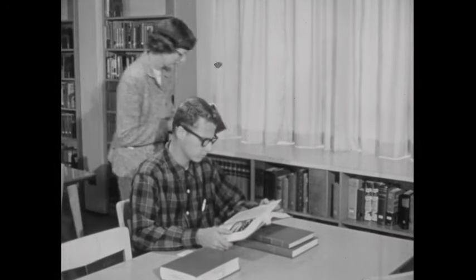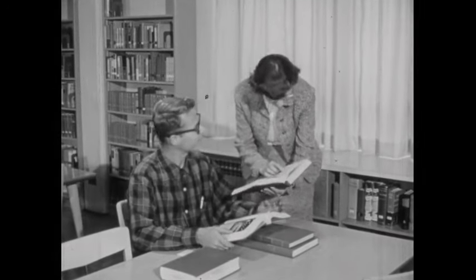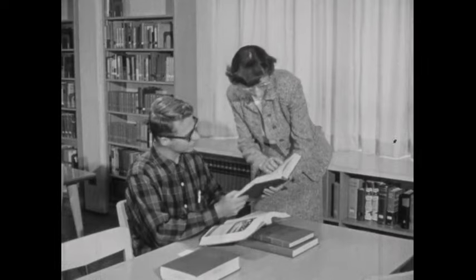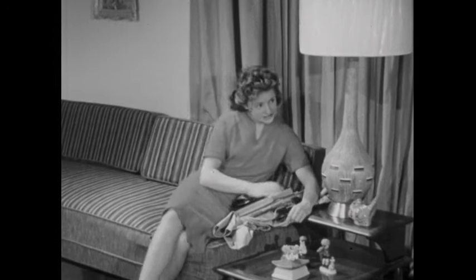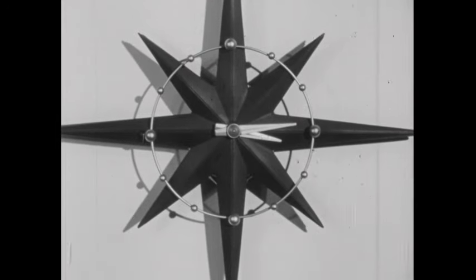The librarian will help you find almost anything that's in the library and advise you about what to choose. The library's nothing to be afraid of. The best thing for you to do is to go right over to school, go to the library, and get that book you need. You mean now? Right now. It's not too late.